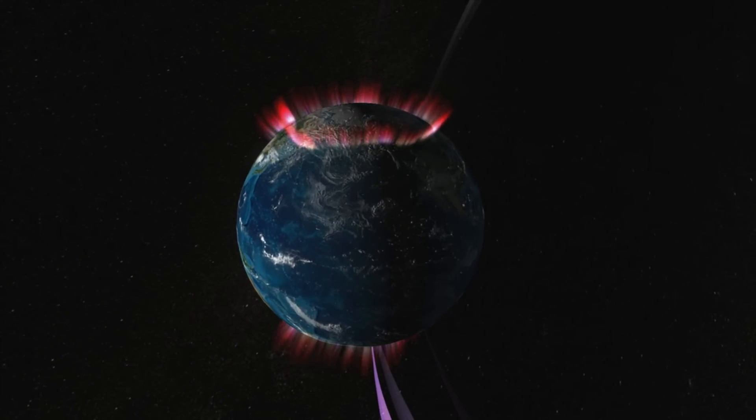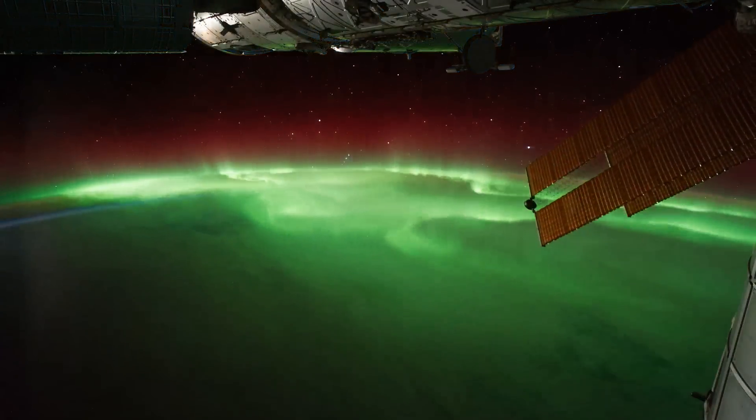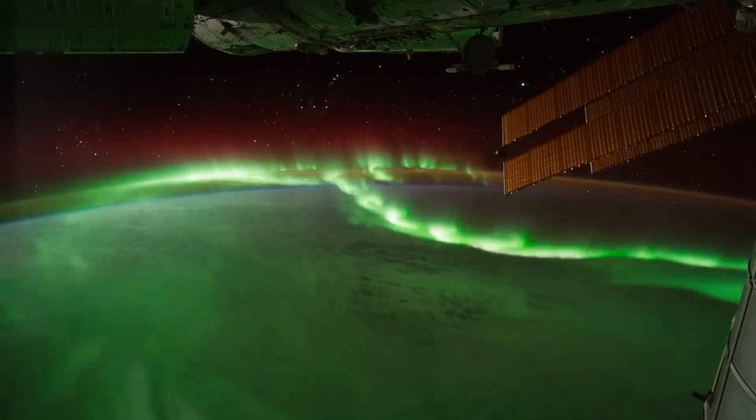The one good side about that is it also gives us the aurora that we can see at the northern and southern poles.